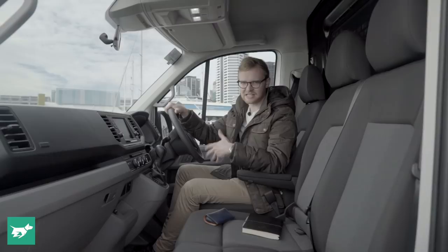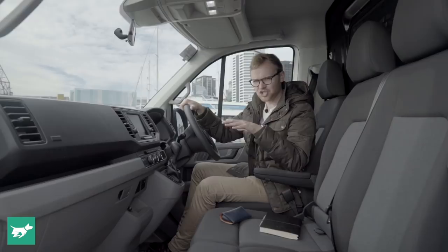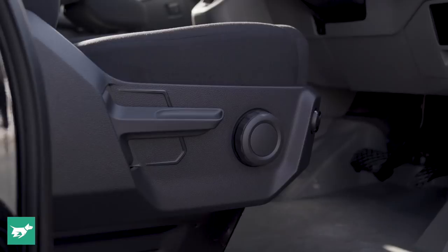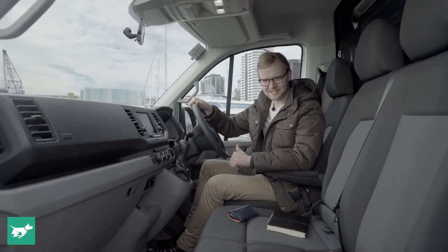In fact, the Crafter is the first big van certified as all good by the German Institute for Healthier Backs — and that certainly sounds pretty good. There are lots of other storage options in the cab, including a nice big tray on the passenger side above what is a fairly large glove box.